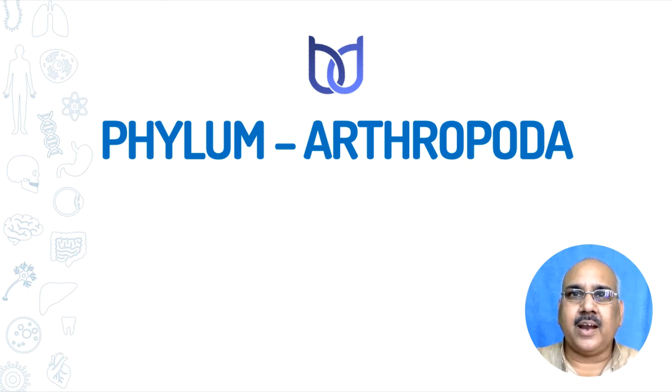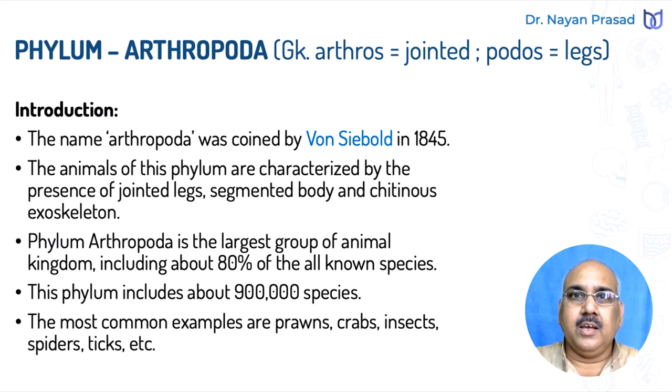Arthropoda is the largest phylum of animal kingdom. The name Arthropoda has been derived from Greek language in which orthos means jointed and podos means legs. So this is the group of animals having jointed legs. The name Arthropoda was coined by Siebold in 1845 AD.